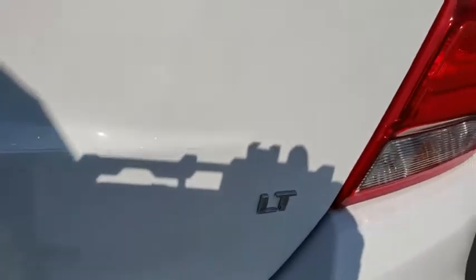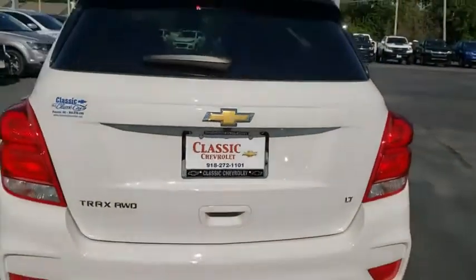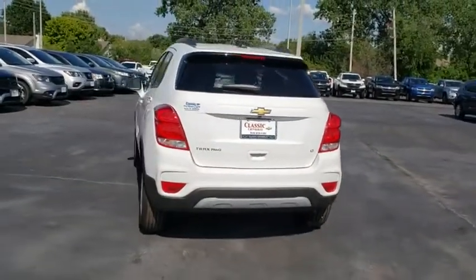Power steering, adjustable steering wheel, keyless start, floor mats, aluminum wheels, cruise control, four-wheel disc brakes, rear defrost, AM-FM stereo radio, power windows.